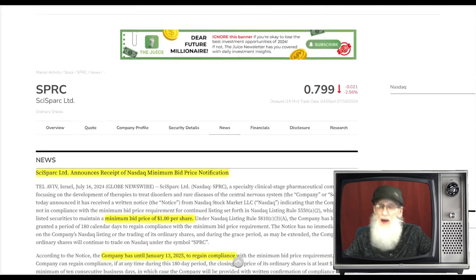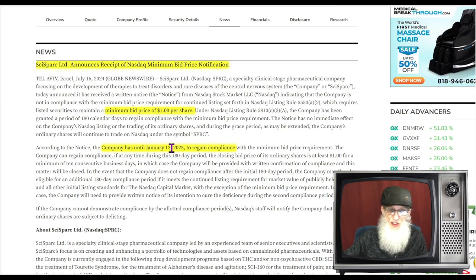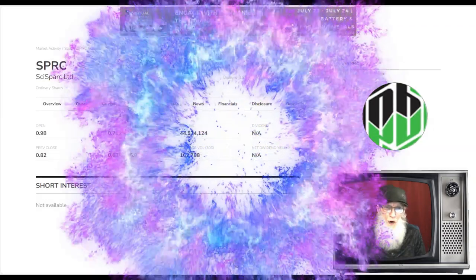The last piece of news isn't good but could be a stock stimulator. The price is almost 80 cents, but NASDAQ notified the company they've been under a dollar for too long. On the major exchange, there are minimum criteria including price — if you go under a dollar and stay there too long, you get kicked to the OTC. The company has until January 13th, 2025 to fix it. There's nothing the company can do — it's up to investors to bid this price up over a dollar and close above a dollar for 10 consecutive days.